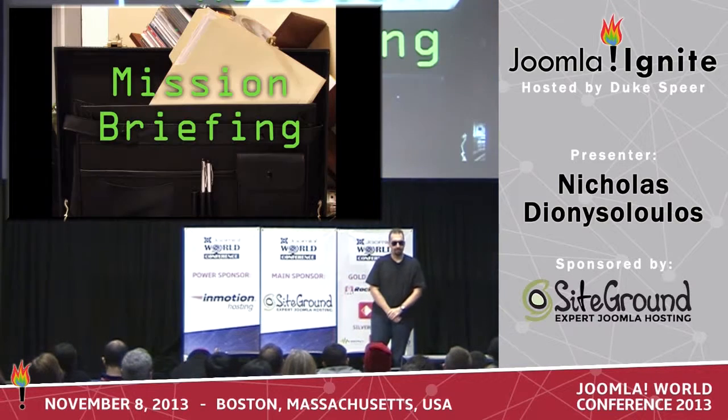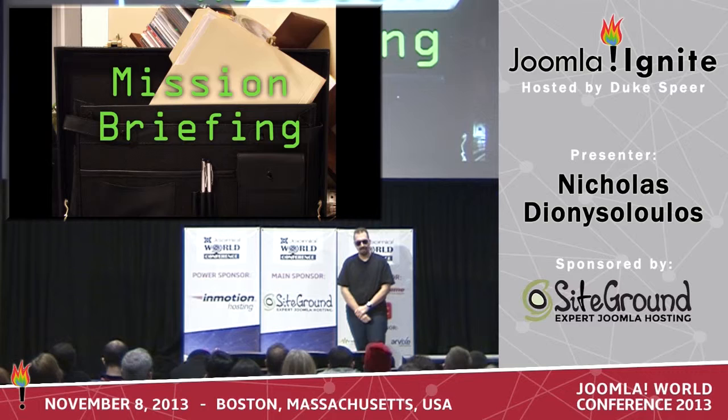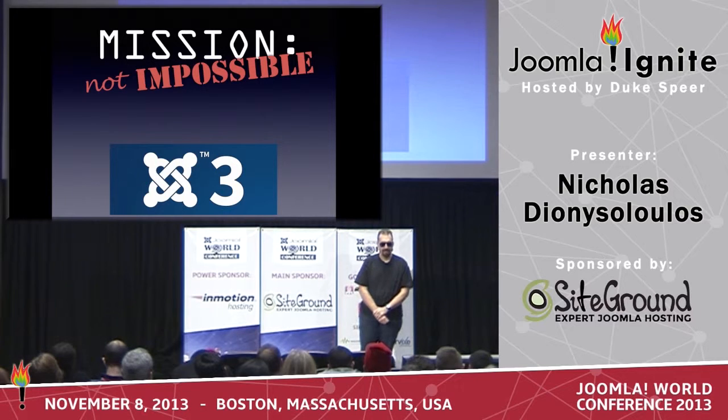So this is your mission briefing should you choose to accept it. Your mission is to go out there to your client sites, to your own sites, and either install Joomla 3.2, which is the most secure thing the world has ever seen, or if you're using Joomla 2.5, please reconsider every password policy you have. If possible, implement YubiKey. This is your mission, and this presentation will self-destruct in five seconds.